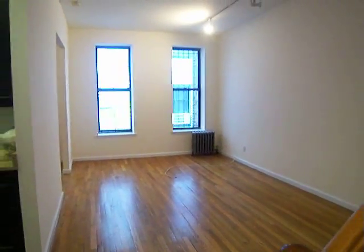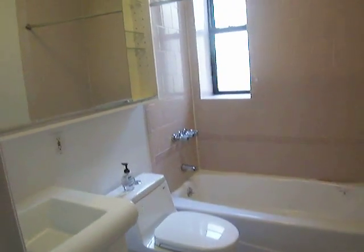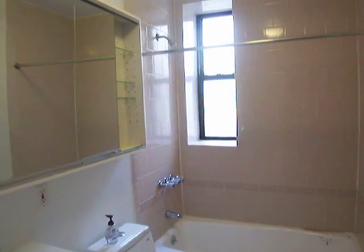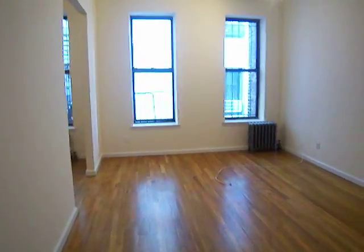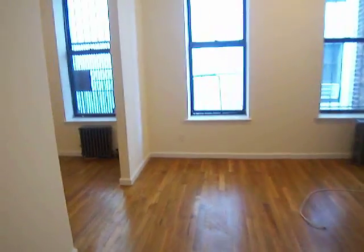Large living room. Nicely renovated bath. Actually got a formal dining room, which you don't see very much anymore.